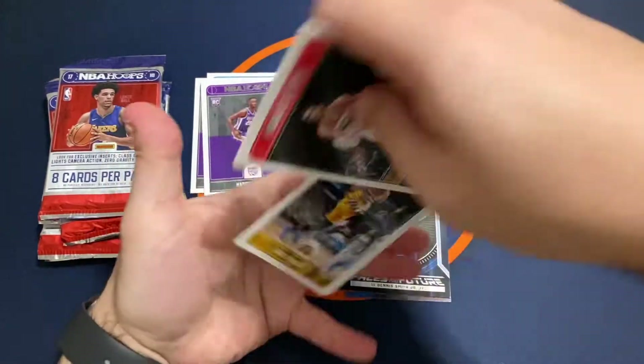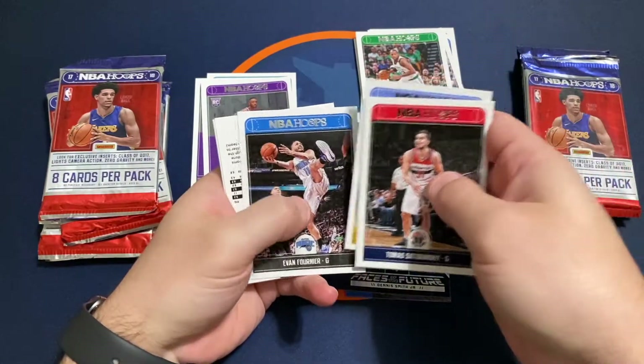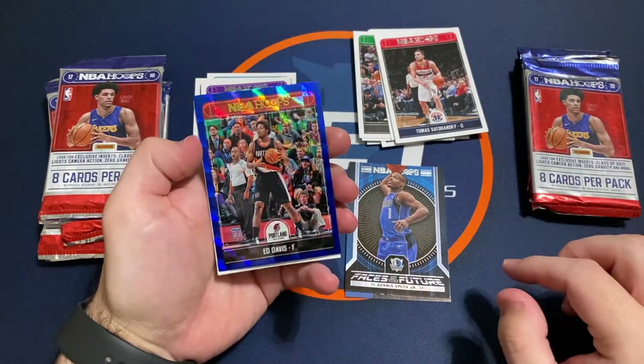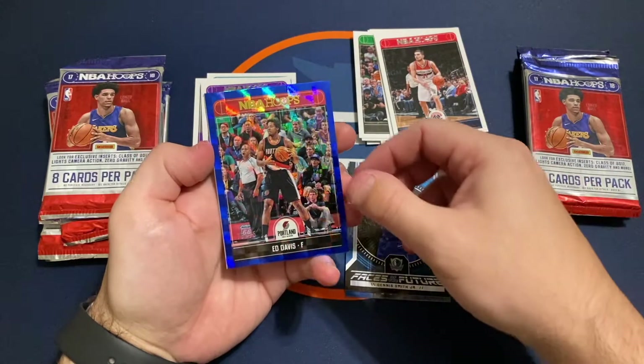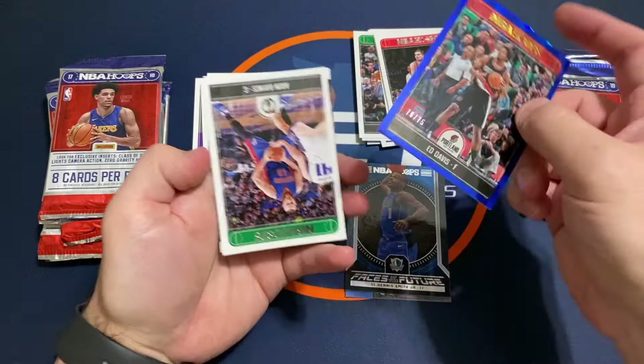I have not opened any 2017-18 Hoops before so it's interesting. Looks like we might have an insert here — Ed Davis, 70 out of 75. Not bad, nice little numbered insert there, but would have been nicer if that had been a rookie for sure.